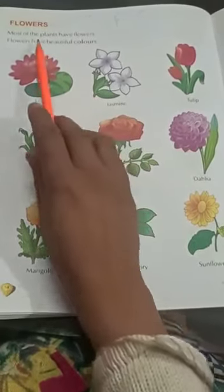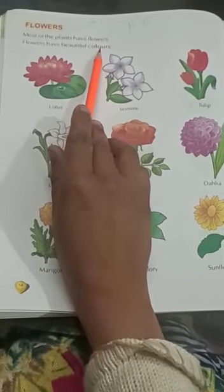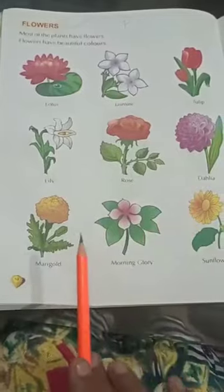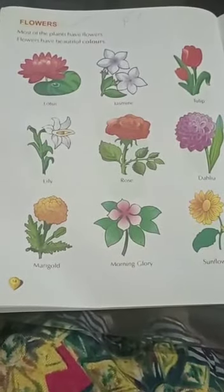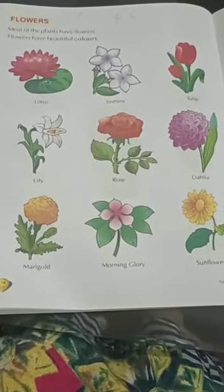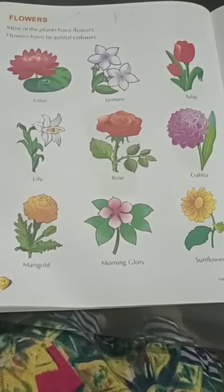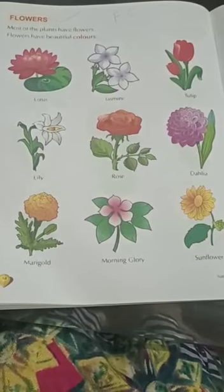You don't need to read these lines. You are just to do the recognition of these flowers. Do proper practice. Thank you. Bye bye.